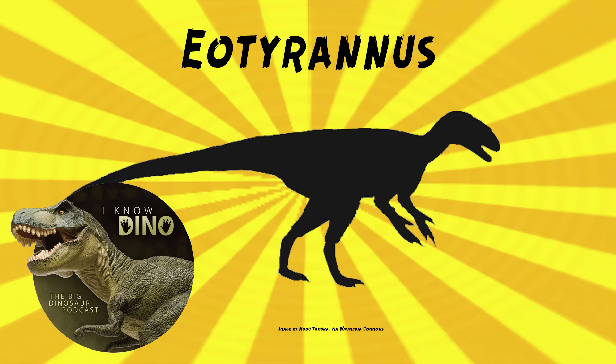Eotyrannus was gracile. It had a long tail, walked on two legs, had long arms with three long fingers and claws on them, and slender hands. Early reconstructions interpreted Eotyrannus as having much longer arms, but that turns out not to be the case. It had a vaguely rectangular snout, as Darren Naish put it.